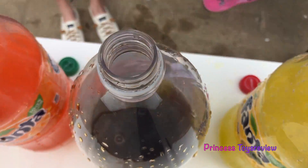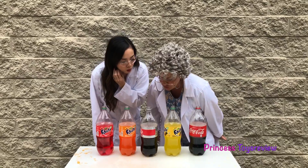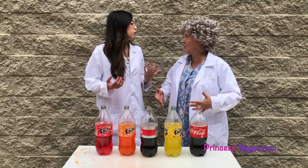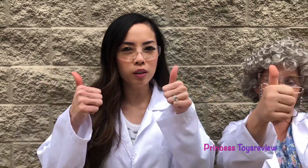It looks like there's not really any carbonation left! That was a good try and a great idea! Now we know. This is the end of today's video! If you like more science experiments, give this video a big thumbs up and subscribe!